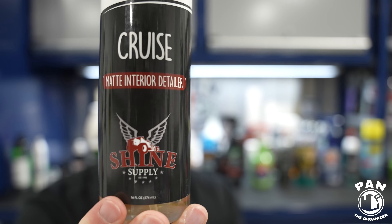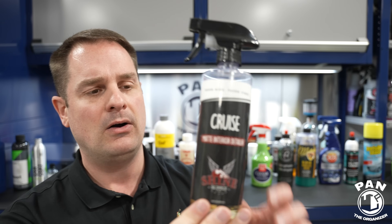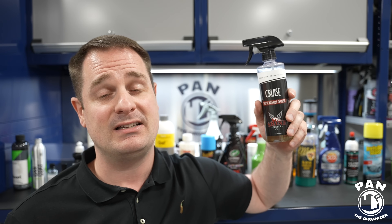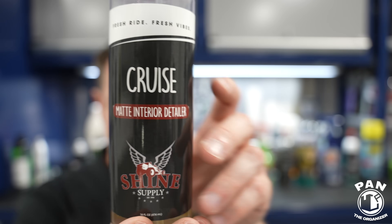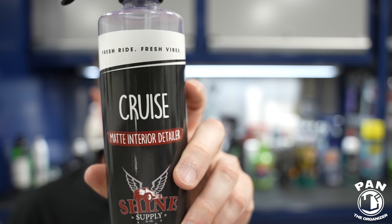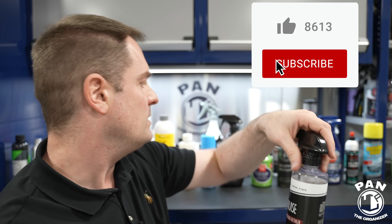Another brand I discovered in the last year after meeting the owner — Shine Supply. Jeremy, the owner, is a professional detailer in California who started this brand many years ago with a bunch of no-nonsense products priced well. My favorite in their lineup is Cruise, their matte interior detailer. It cleans and protects in one step, and leaves a transparent film that prevents future fingerprints especially on infotainment displays — something I personally tested and really enjoyed. It can be used on fabrics, alcantara, gives UV protection, and delivers that factory fresh matte OEM appearance everyone loves.